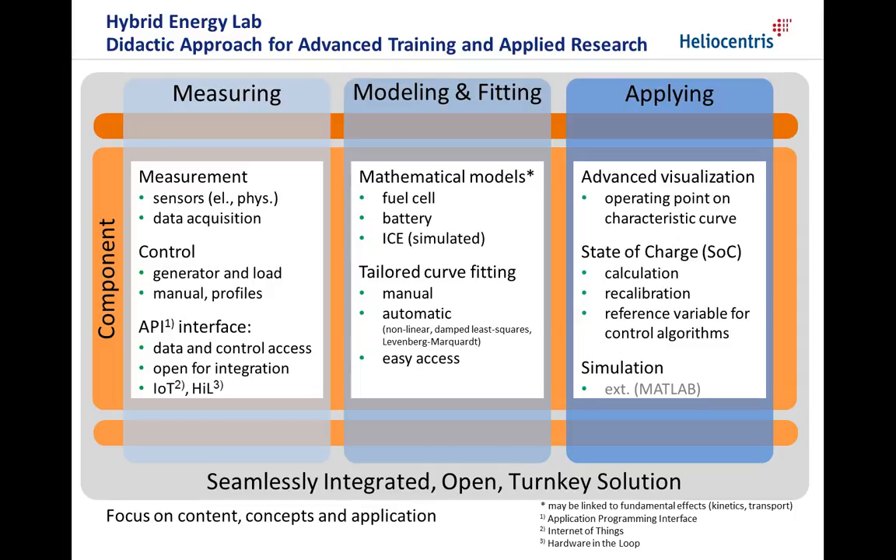One application of these quantitative descriptions is the advanced visualization of an operating point on a characteristic curve. Another example is the calculation of the battery state of charge and its usage as a reference variable for control algorithms. The model and derived parameters can also be used externally for simulations.